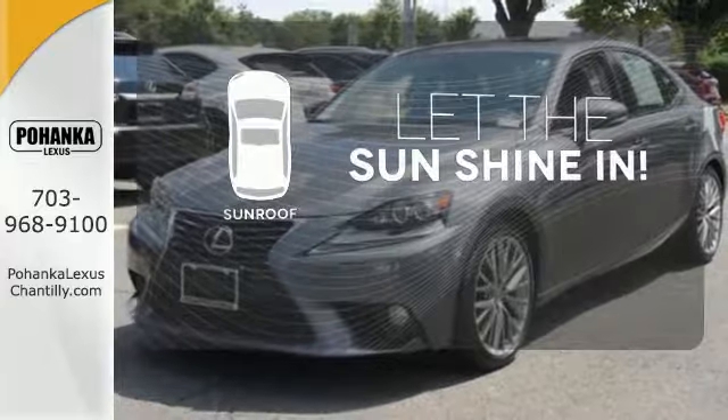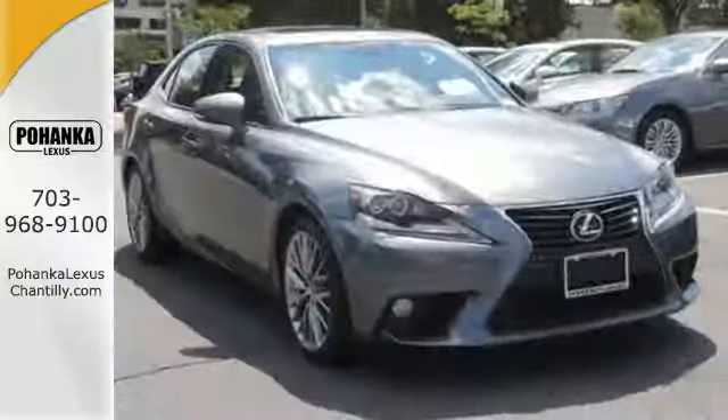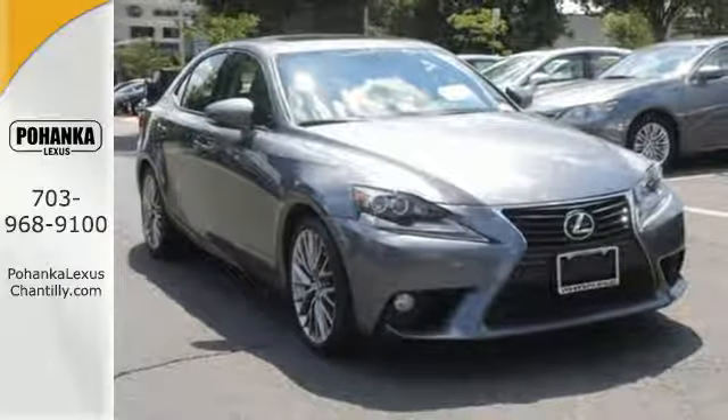Let the sunshine and fresh air in with the sunroof. Whether you're hitting up the town, running errands, or going to work, whatever you use this Lexus for, you'll look good doing it. See us today.